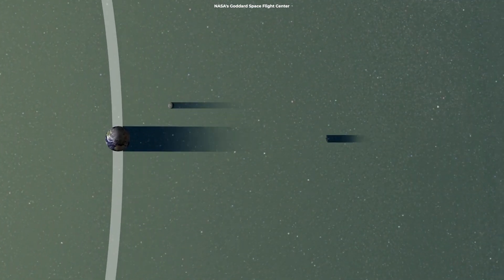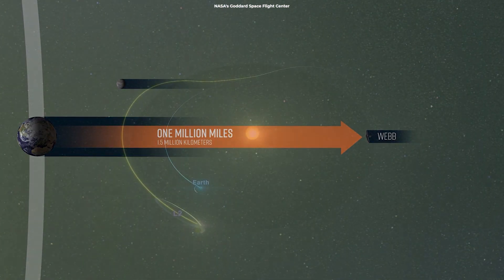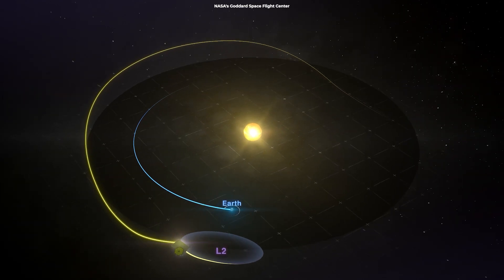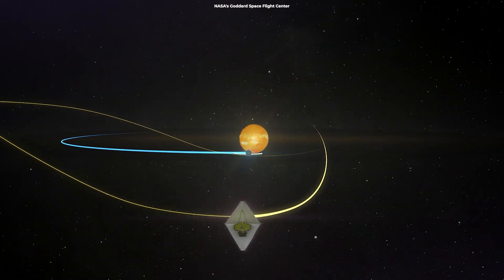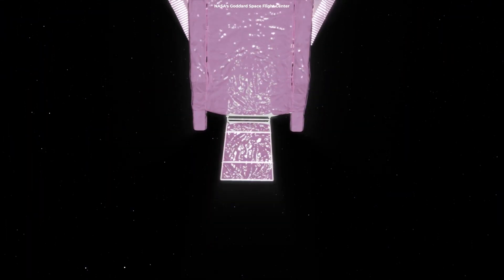Unlike Hubble, Webb operates much farther from Earth at a point known as the second Lagrangian point. The telescope orbits around that point, which is the ideal location for an infrared telescope like Webb, because the Sun and Earth are always on one side of space.